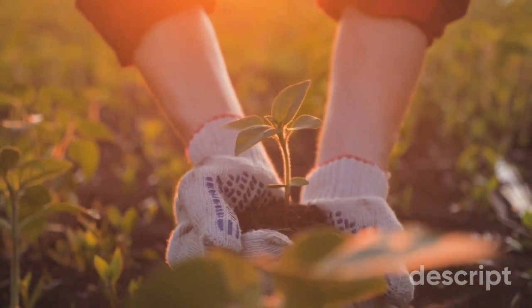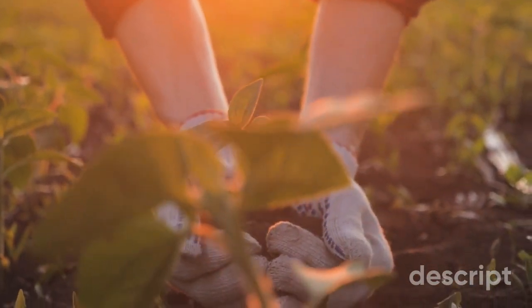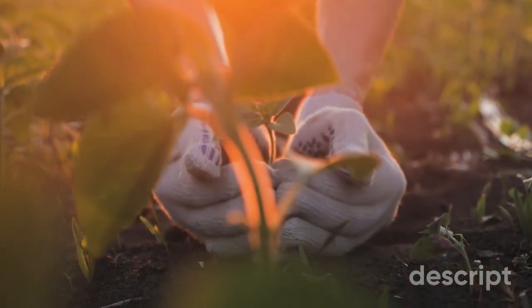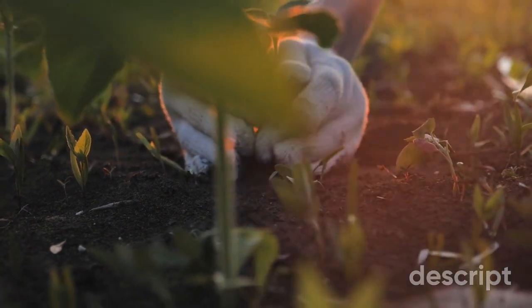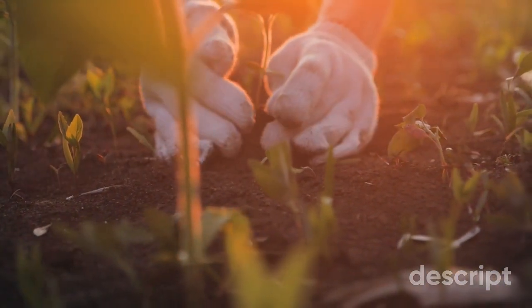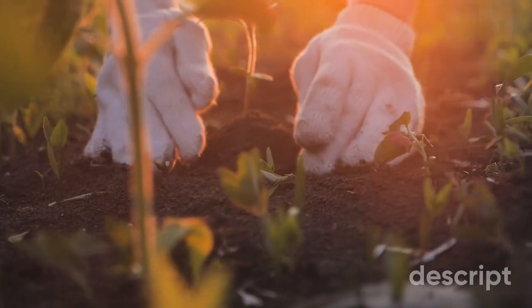So why not take the next step and start your own garden today? Whether you have a small balcony or a large backyard, there's always room for a little bit of green. And who knows, you might just discover a new passion and a greener, more sustainable way of living. Thank you again for watching and happy planting!